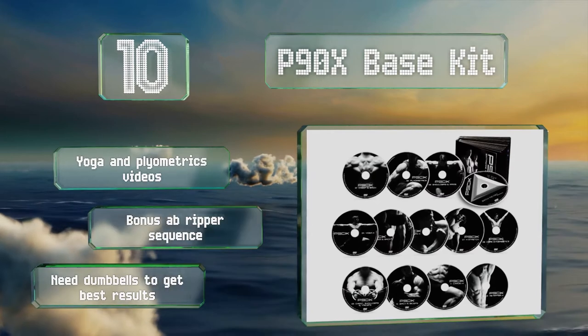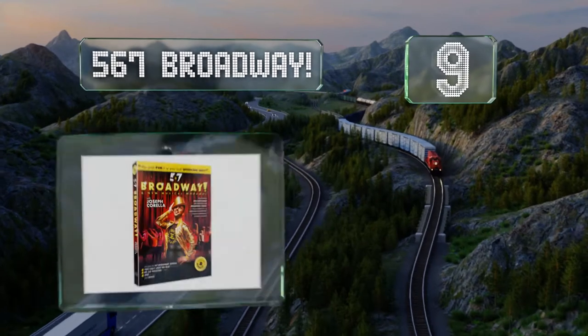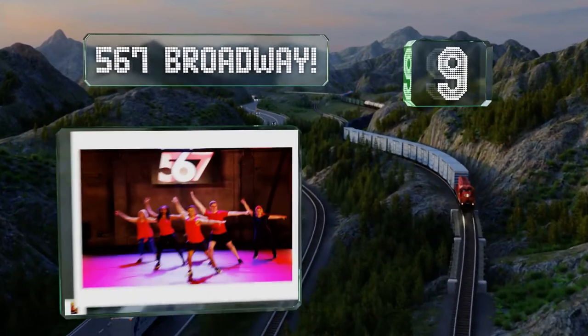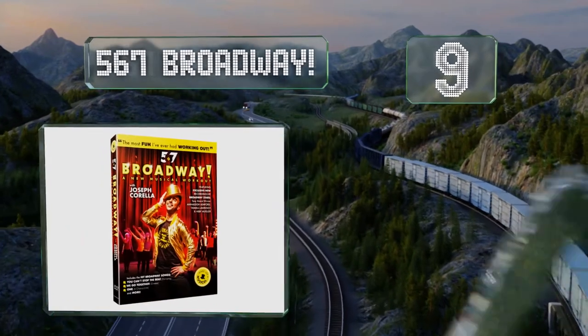However, you do need dumbbells to get the best result. At number nine, if you'd rather belt out show tunes than go to the gym, the 567 Broadway gives you the opportunity to do so while you learn to dance to them.